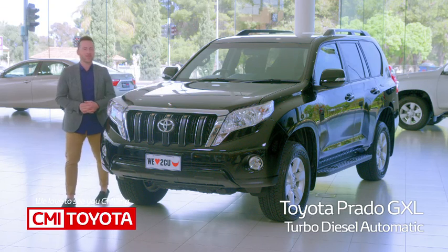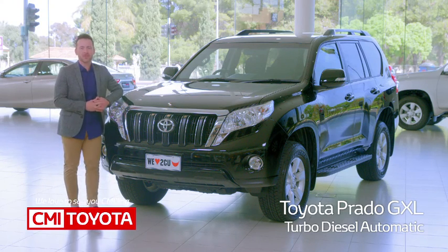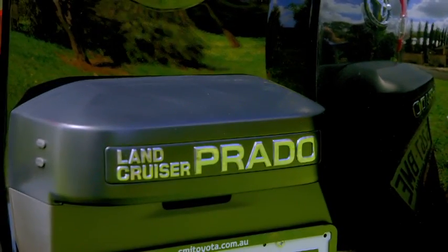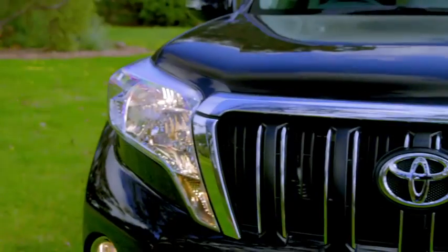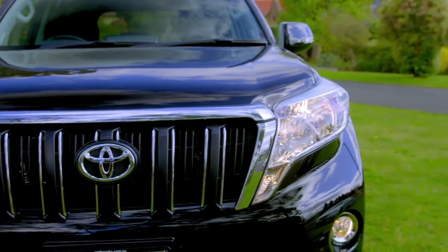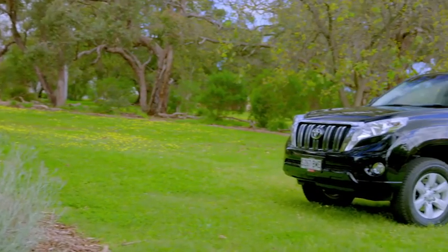Hi there, welcome to our review of the Prado GXL Turbo Diesel, the epitome of off-road four-wheel driving elegance. Prado comes with a range of car features and clever design elements that equip it for many conceivable off-road situations, while ensuring that it is a completely practical and comfortable car about town.